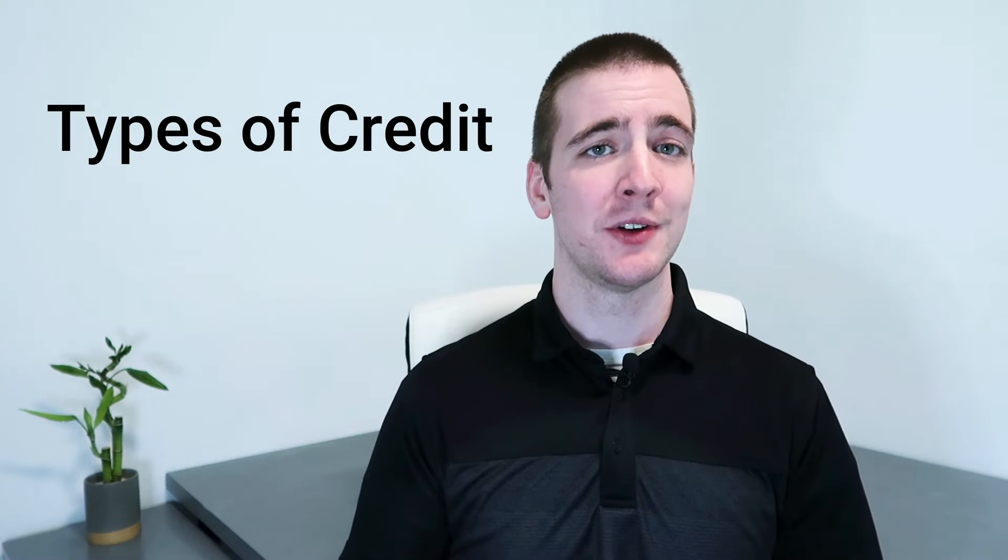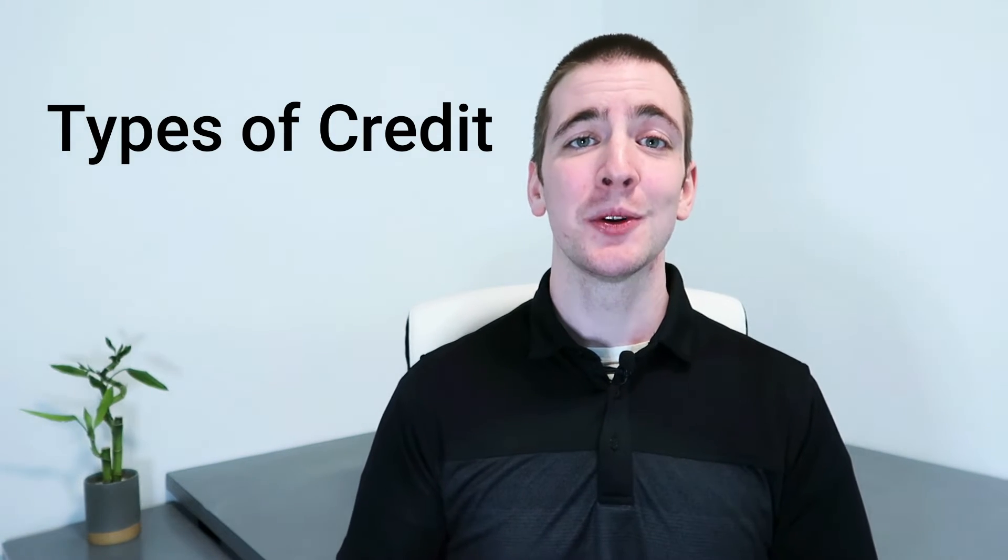Types of credit also affect your credit score. Creditors will see if you're using a variety of different types of credit, such as revolving credit — for example, credit cards — and installment loans — for example, auto loans. This shows that you are able to manage different types of debt responsibly.